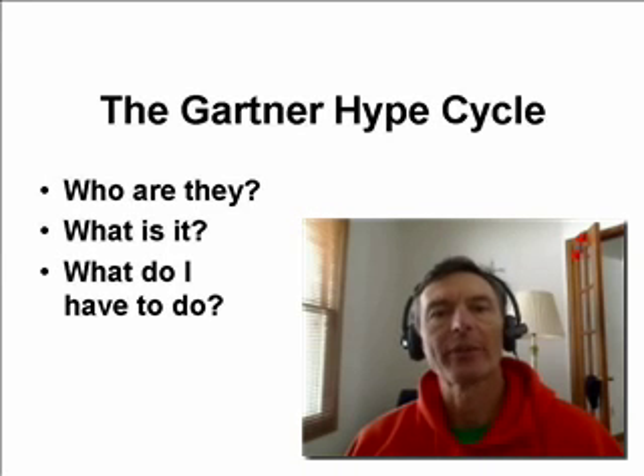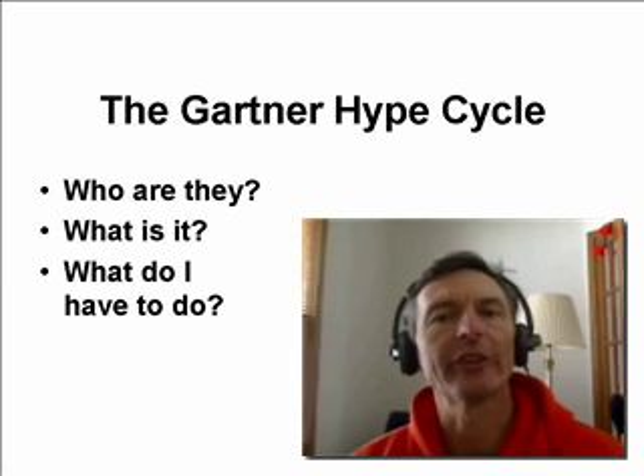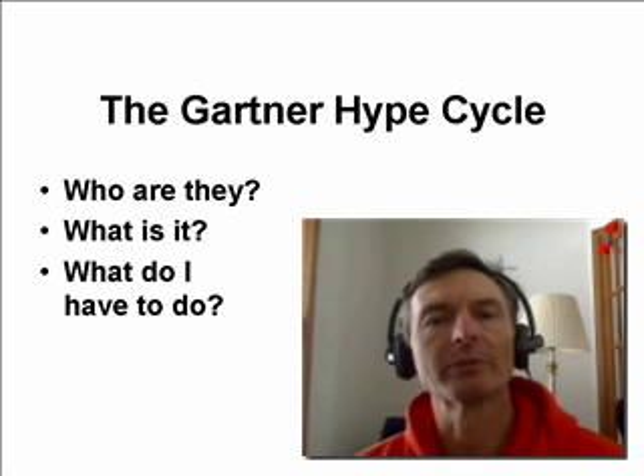In this activity, we're going to take a look at something called the Gartner Hype Cycle. There are three questions that we need to answer. The first question is, who is or what is this Gartner group? What value do they have for us? The second question is, what is this Hype Cycle that we're talking about? And the third question — the one that's probably on most people's minds — is what exactly do I need to do to complete this assignment? We're going to look at those three questions in this presentation.